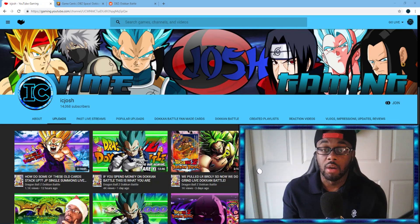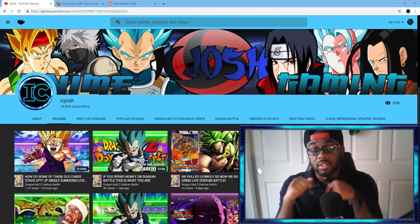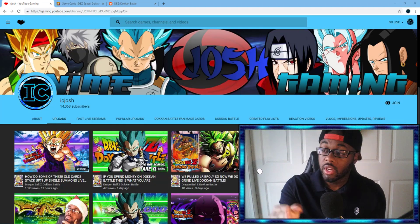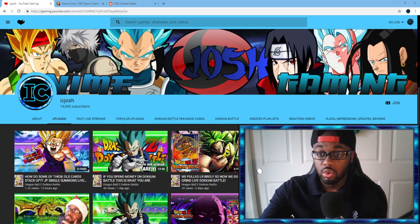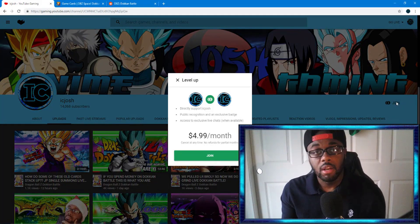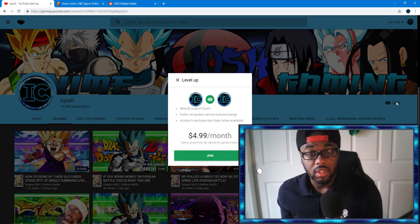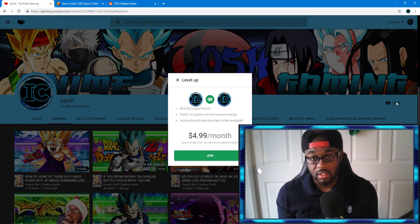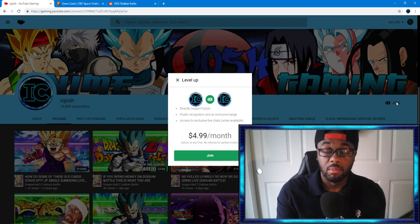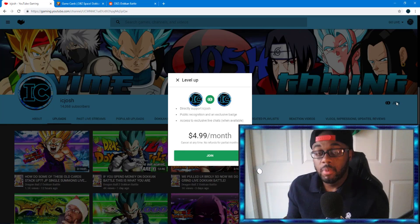There will be a link in the description if you want to become a member. We'll be talking about what you get and how to do it, but the link in the description should take you straight over here. All you do is hit the Join button. A lot of people said they saw the Join button but didn't know what to do with it. Basically, this is a $4.99 a month subscription fee.